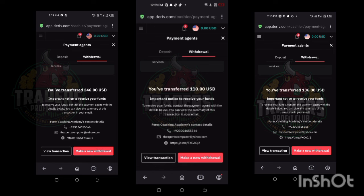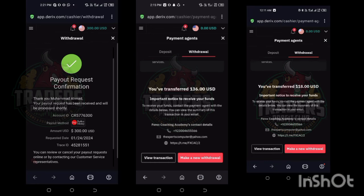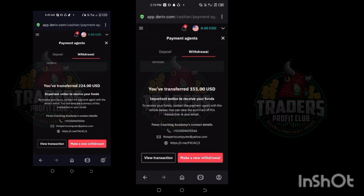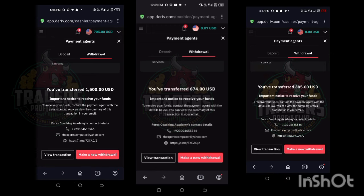All these withdrawals came right through the Boom and Crash trading on the Deriv official website. Here you guys can see all these results from our Spike Killer system. This is a very unique system. Here you guys can see our payout from the Deriv official website. This is a profitable system.